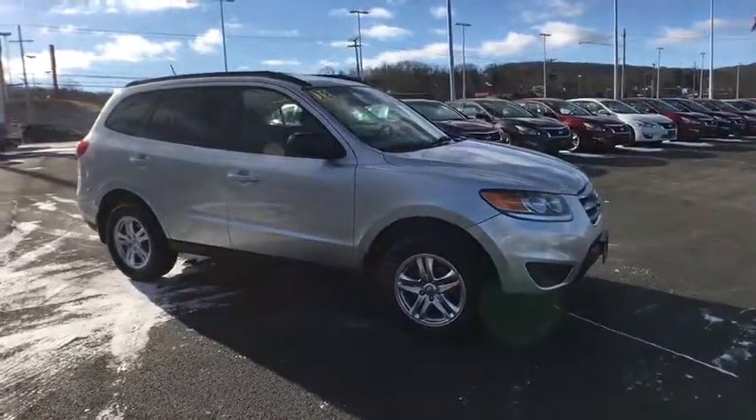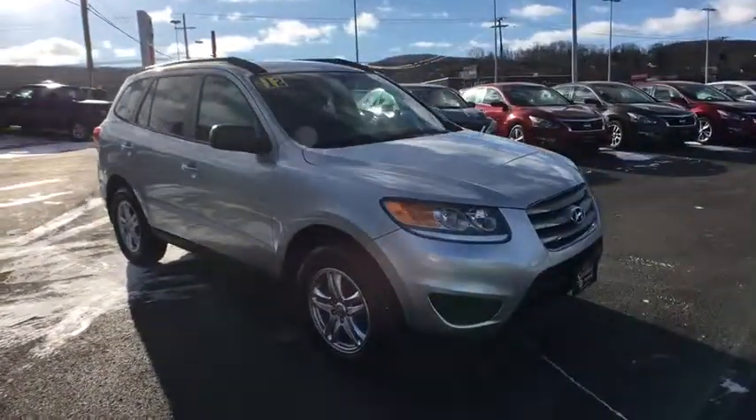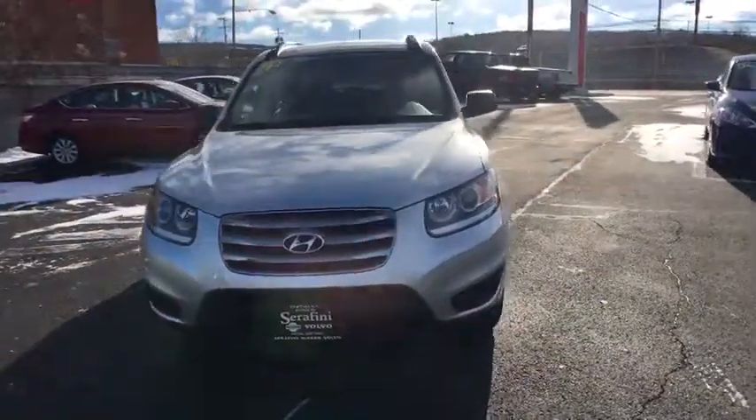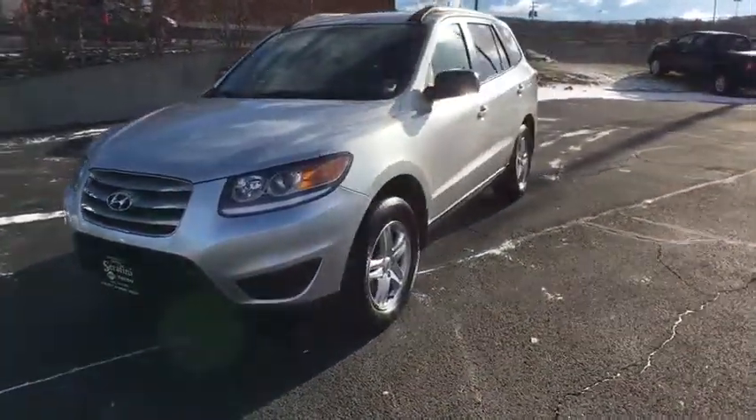The 2012 Hyundai Santa Fe. Style, quality, performance, value. Need we say more? This vehicle has less than 105,000 miles.